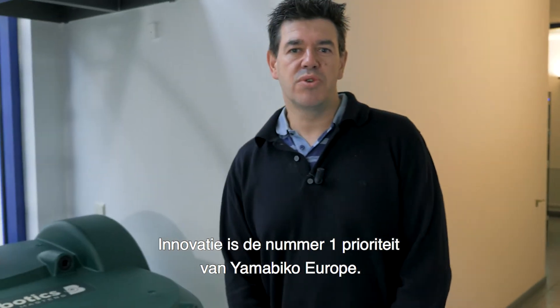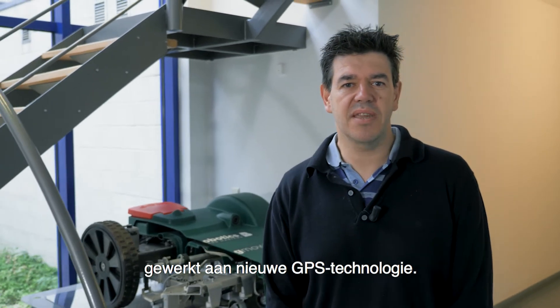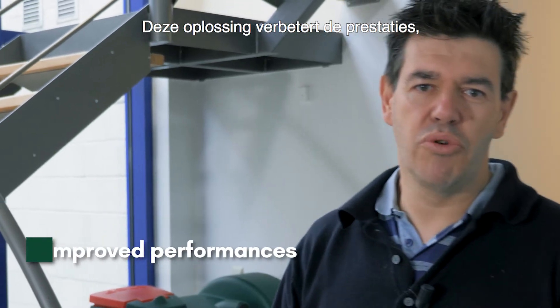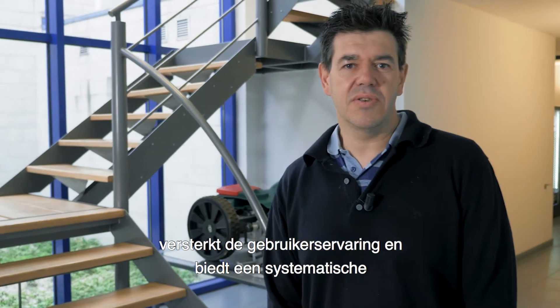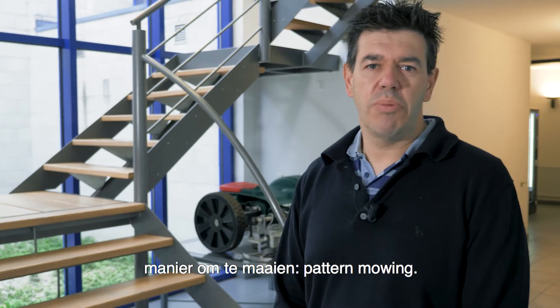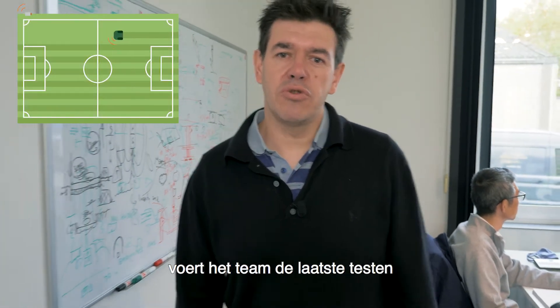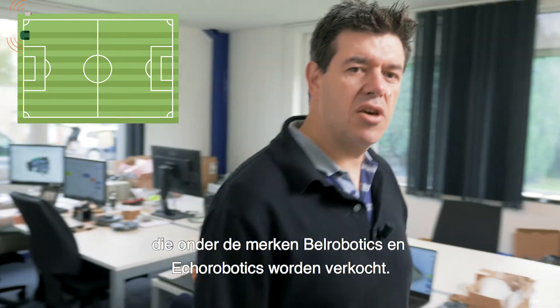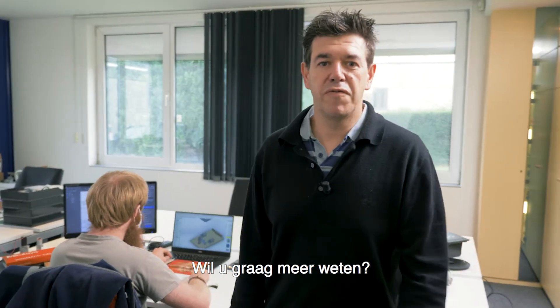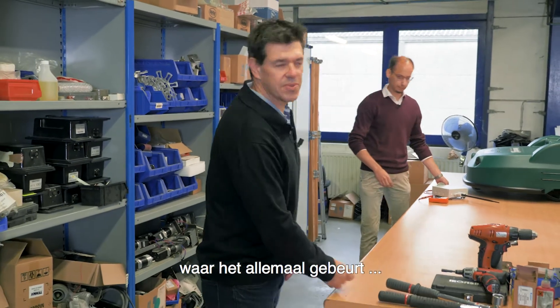Innovation is Yamabico Europe's number one priority. Over the last month, our research team has developed a new GPS technology. This solution is improving performances, enhancing the user experience, and offering a systematic way to mow with pattern mowing. The team is carrying out final tests before the launch of the robot, sold under Bell Robotics and Eco Robotics brands. Here we are, behind the scenes where it all happens.